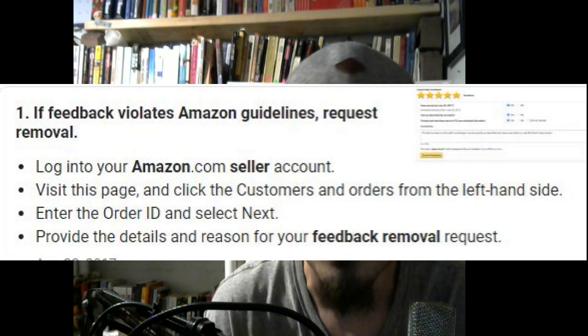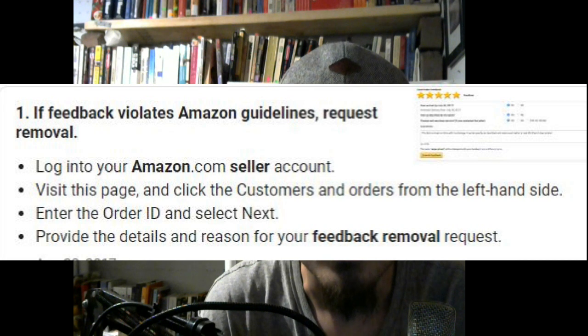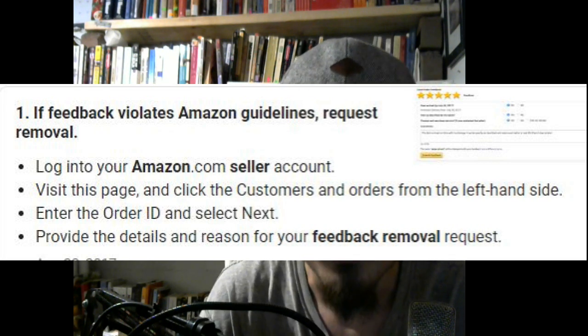Today we're going to look at how to get that feedback removed, because we did get that feedback removed. If this is something you're scared of happening and you need to know how to stay ahead of the game — if it does happen wrongfully to you — you can get it removed. I'm going to overlay the screen so you'll see the actual Amazon guidelines, straight from Amazon, so you know the knowledge is legit and useful.